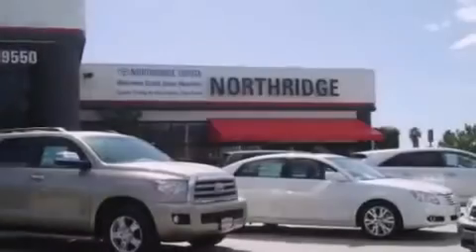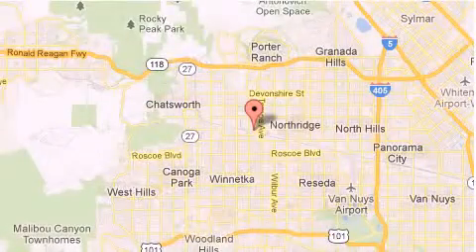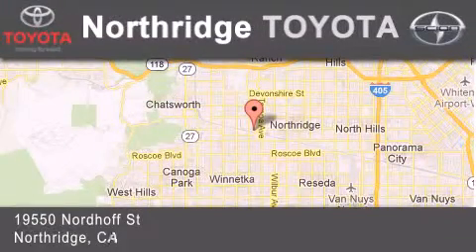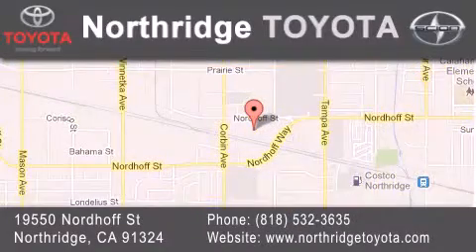Thank you for considering Northridge Toyota for your next vehicle. If you have any questions, please visit our website, give us a call, or stop by our dealership, located at 19550 Nordoff Street in Northridge, across the street from Northridge Fashion Center.